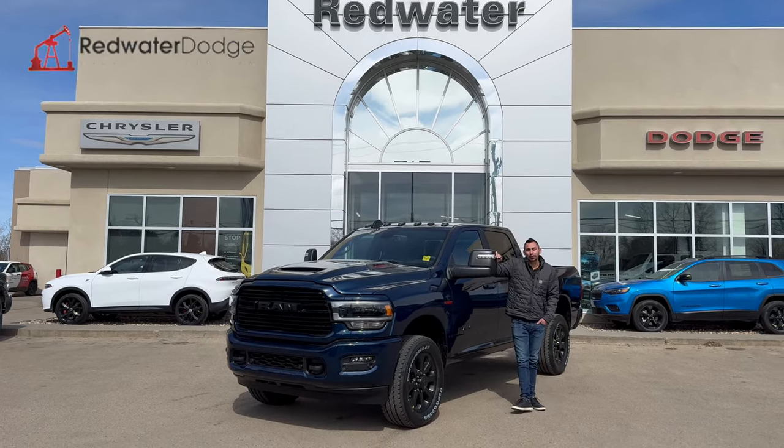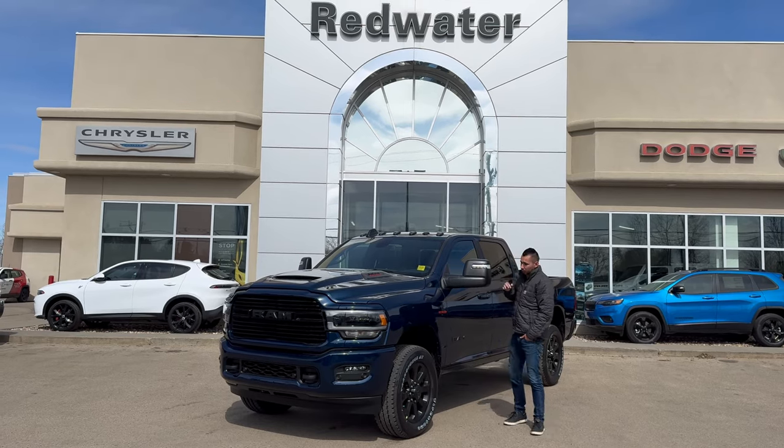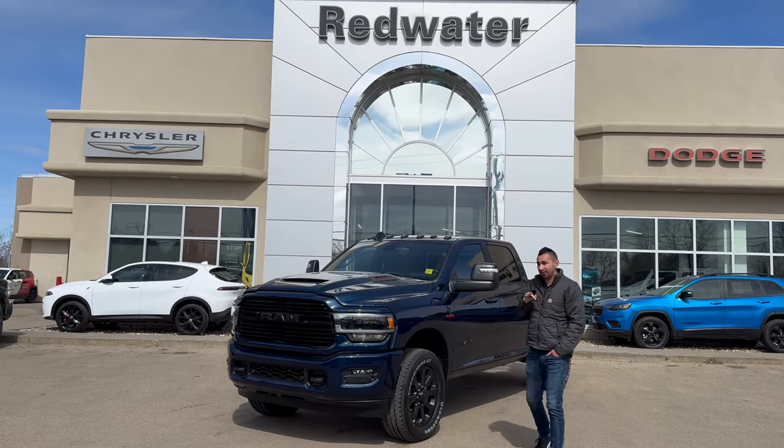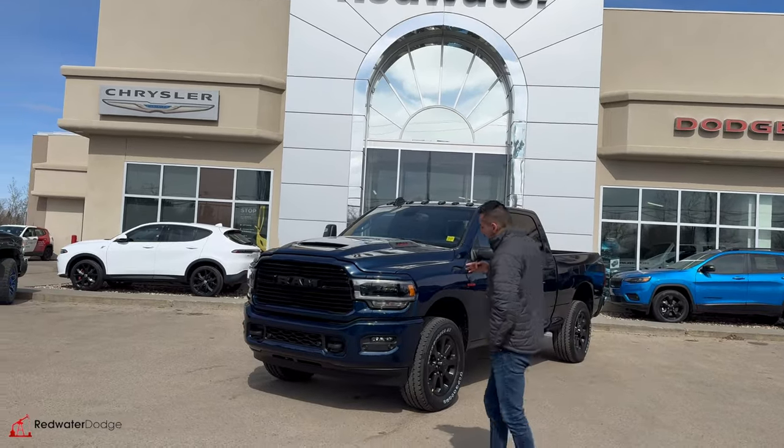Hey guys, Adrian here with Redwater Dodge, the home of Rig Ready Rams. We buy RAM and we have Rig Ready approvals right here. This is a 2024 RAM 3500 Laramie Night Edition in Patriot Blue. Come with me, let's check this truck out.